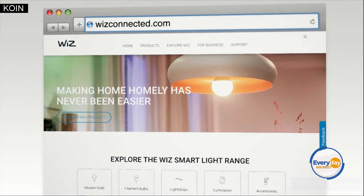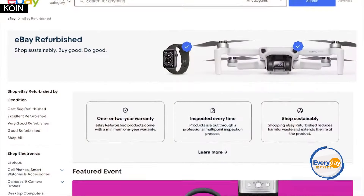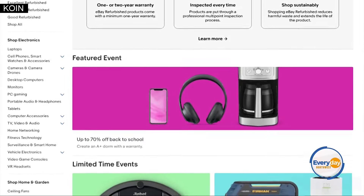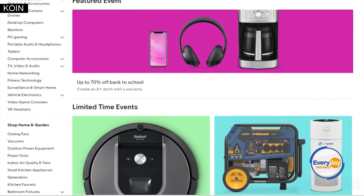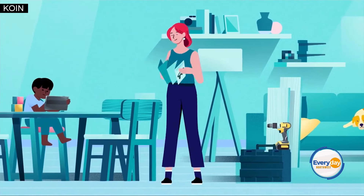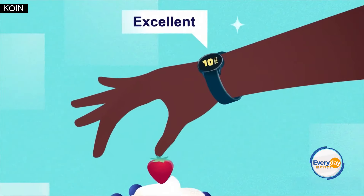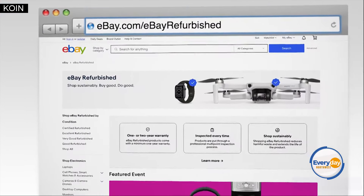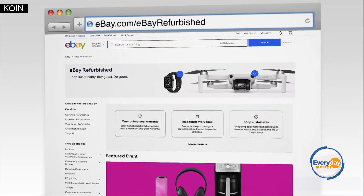Now let's talk tech essentials. Hit eBay Refurbished — it's the trusted source that won't break the bank, and they have just about everything. They offer four different conditions for every budget: certified refurbished, excellent, very good, and good — but either way you'll never sacrifice quality. All items are thoroughly screened to rigorous standards. Visit eBay.com/eBay-refurbished for some amazing back-to-school deals.